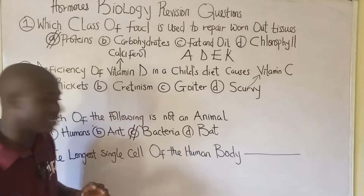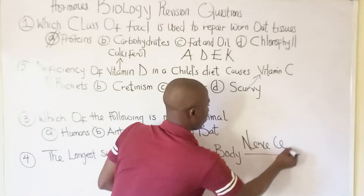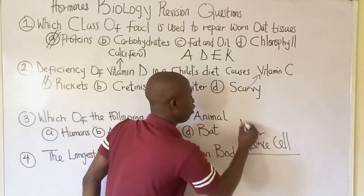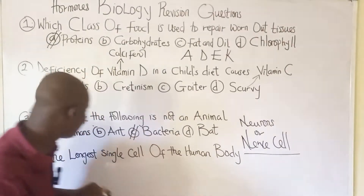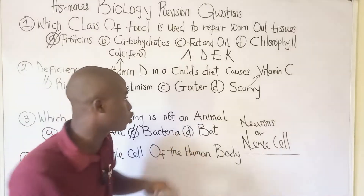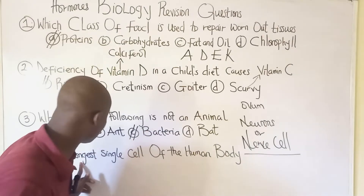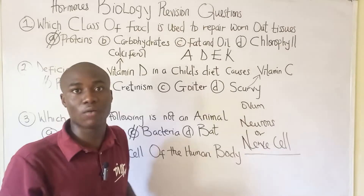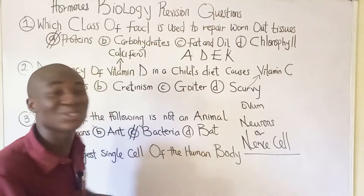Question number four: the longest single cell in the body is called the nerve cell, also known as a neuron. Take note of the word 'longest.' If the question says 'largest,' the answer is the ovum — the largest single cell in the body. The smallest single cell in the body is the sperm cell.